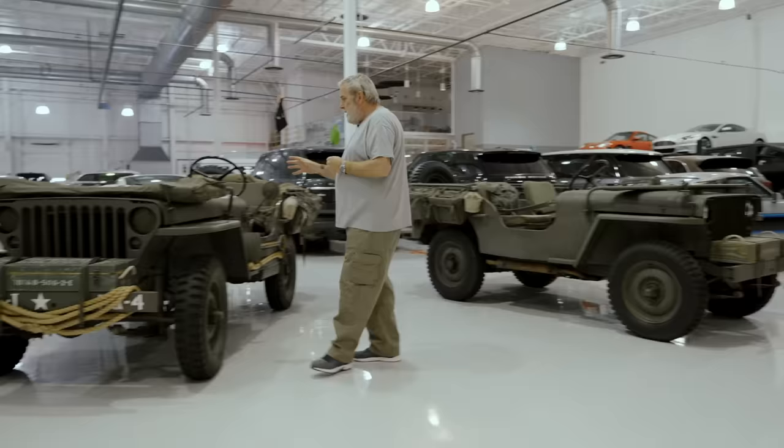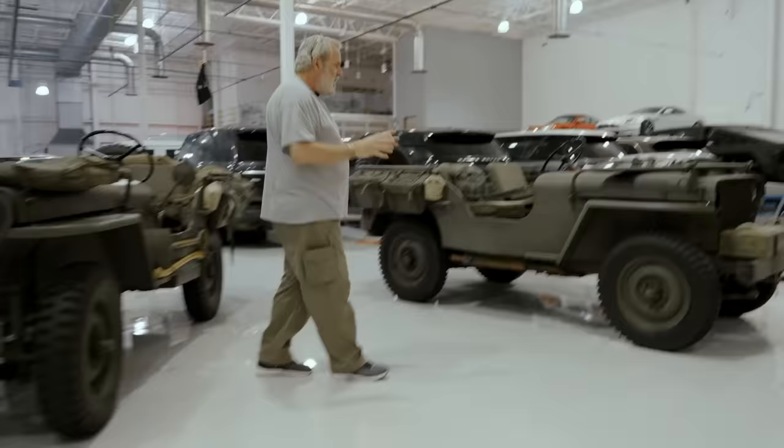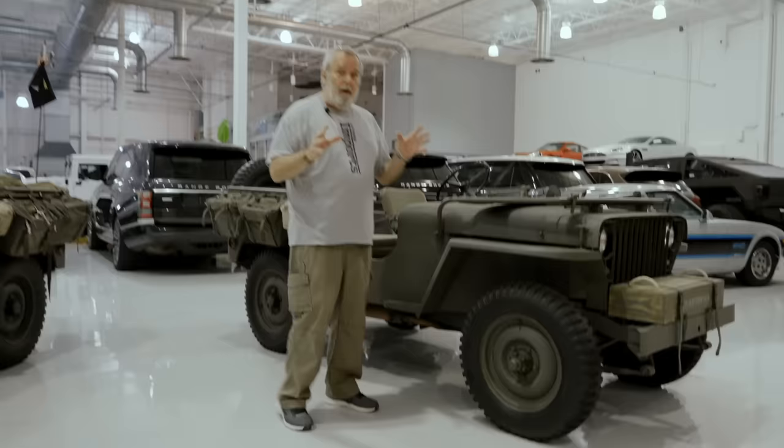Both are part of my collection. You may have seen this one before — this is my Ford GPW from 1942. It's an F-script Jeep. I love it. It was the first Jeep that I had, but you may not have seen — I'll be surprised if you have, actually — this one over here.